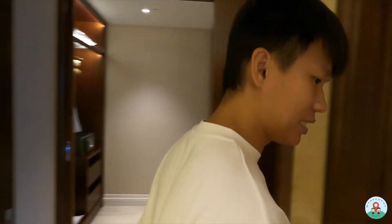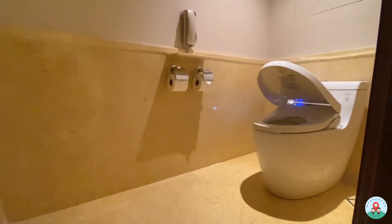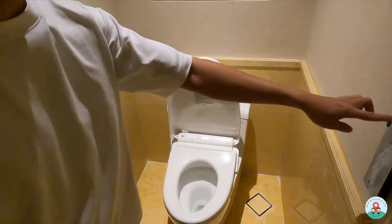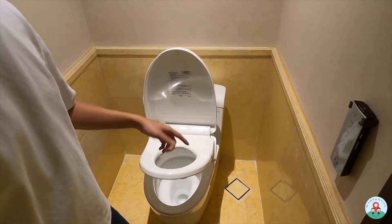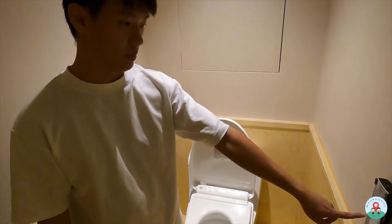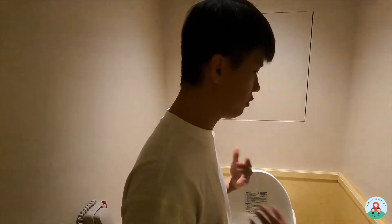Let's check out the WC area first — it's a separated area. This WC comes with a bidet system with a control panel on the side. You can press the button to raise the seat and press again to lower it. There's also a dryer system, which I find a bit unusual, but I really like the bidet system — it creates quite a different experience.